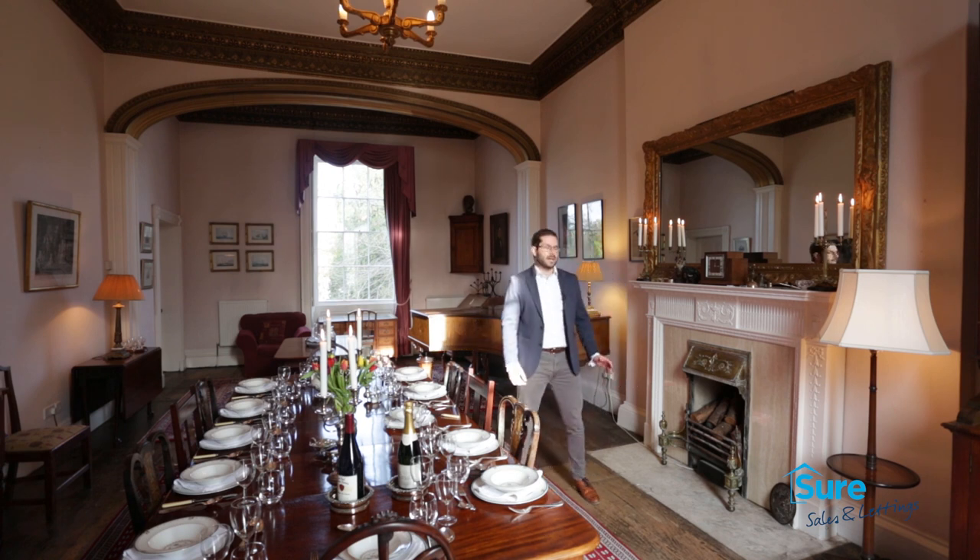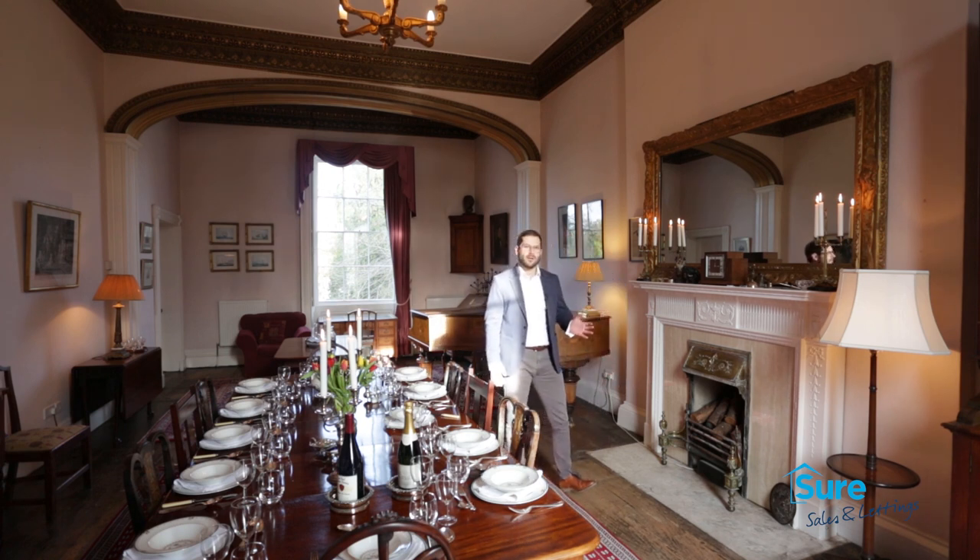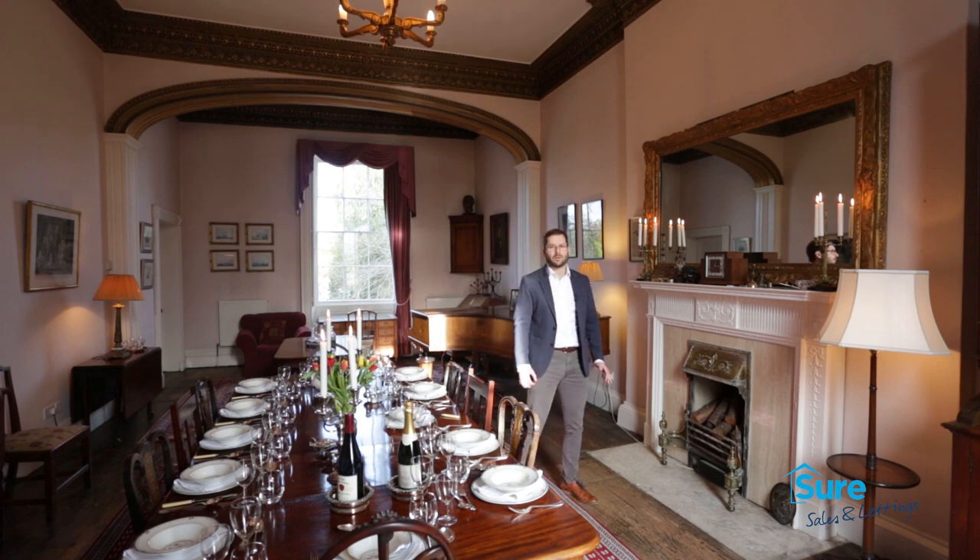Another incredible feature in this property is the fireplace, reportedly inherited from the original Alton Towers home.